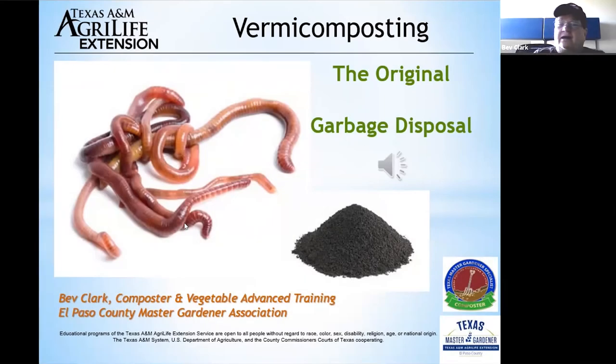Good morning. My name is Beth Clark and I'm the composter and vegetable specialist master gardener with advanced training for our association. Today I'd like to talk to you about vermicomposting.